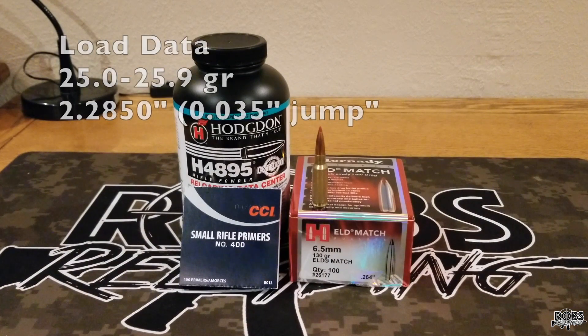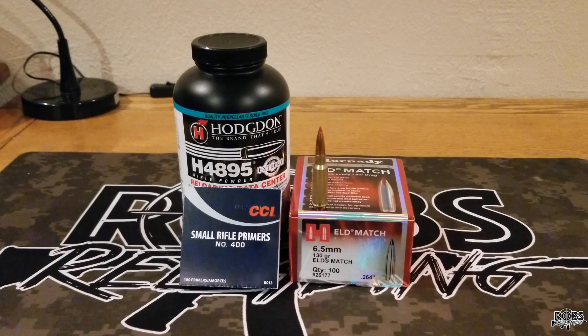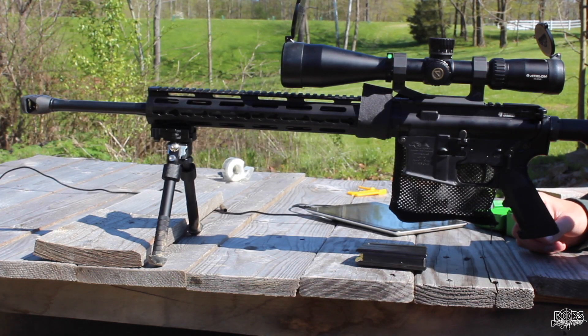We're going to start at 25 grains and work our way up to 25.9 grains. These bullets hit the lands in my rifle at 2.320 inches, so we're going to load them at 2.285 inches. We'll continue using the CCI 400 primers — they've been doing all right and I've got a lot of those left. Let's get out on the range and see how these bullets shoot.